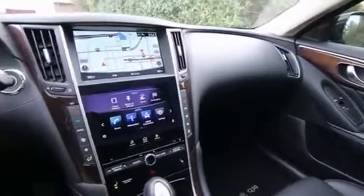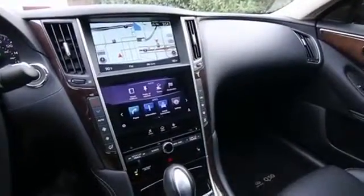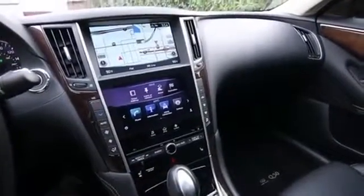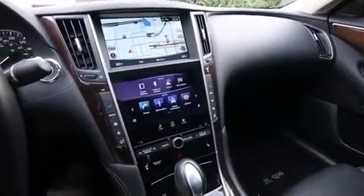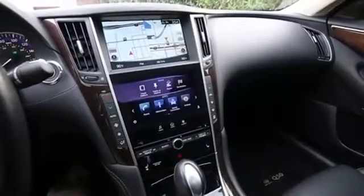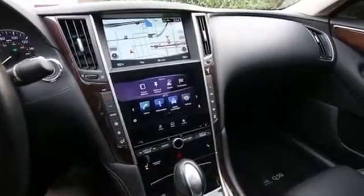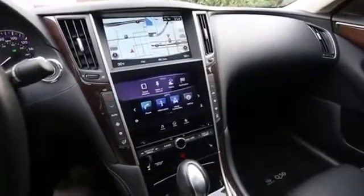I did snap some photos of the window sticker. We do have the original one so you can see every little feature it has. It does a lot and I don't have enough time to go over everything. This was a vehicle that originally was from our new car inventory and we purchased it from our new car inventory and made it a service loaner car.